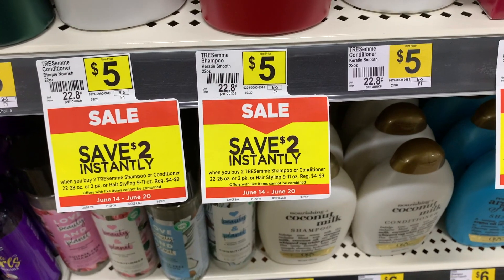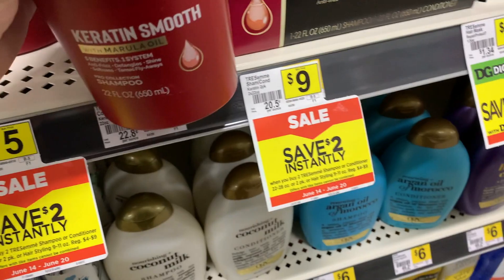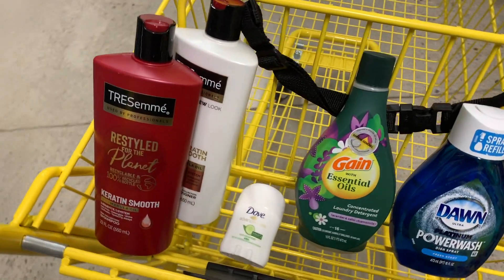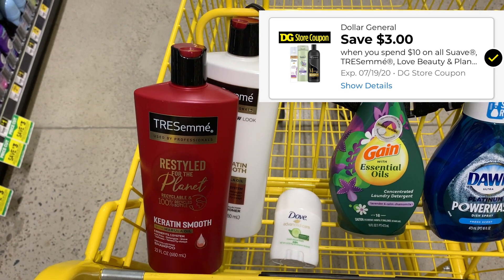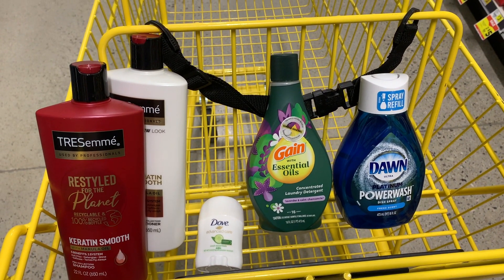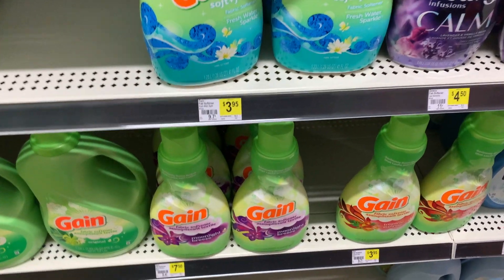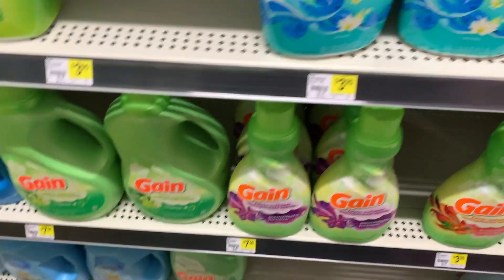Next, we're going to grab some Tresemme. Now, the Tresemme is $5 a piece, but when you buy two you will get a $2 instant savings, so we do need to get to $27 with our items. We also have a $3 off of $10 digital coupon — if you spend $10 in Tresemme items, you can get another $3 off. You do not need to use those coupons in order to get the instant savings, and you don't need to get past the $25 mark.